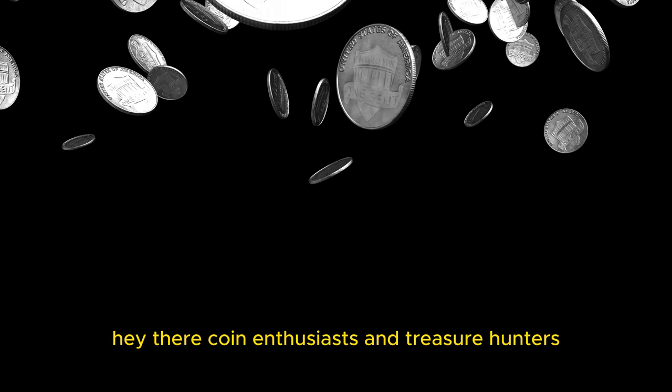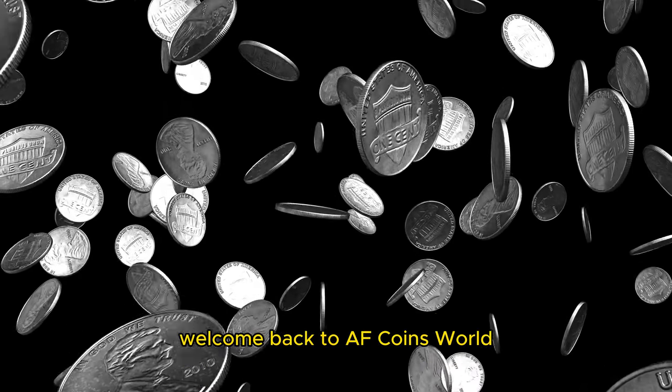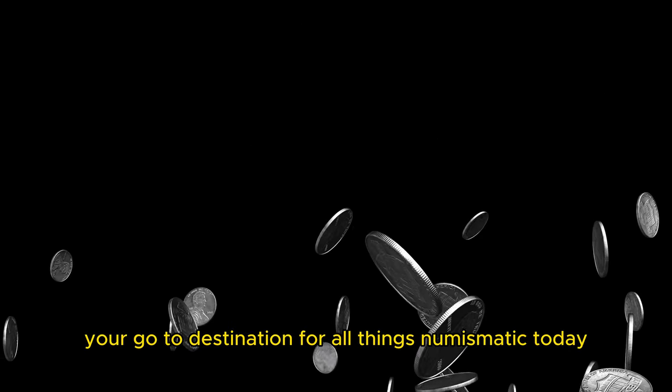Hey there, coin enthusiasts and treasure hunters. Welcome back to AF Coins World, your go-to destination for all things numismatic.